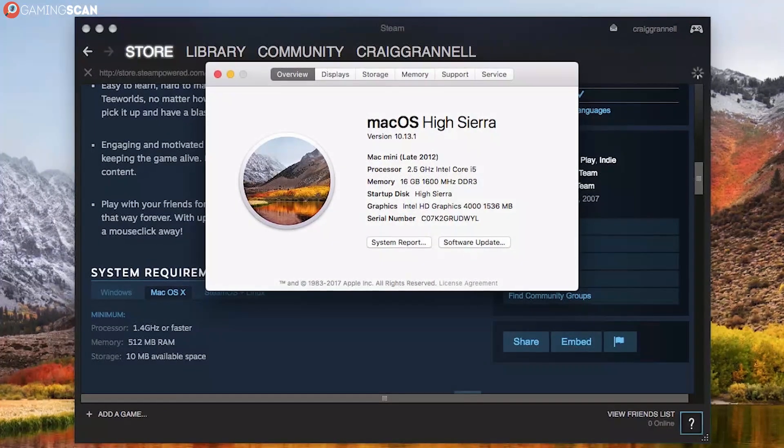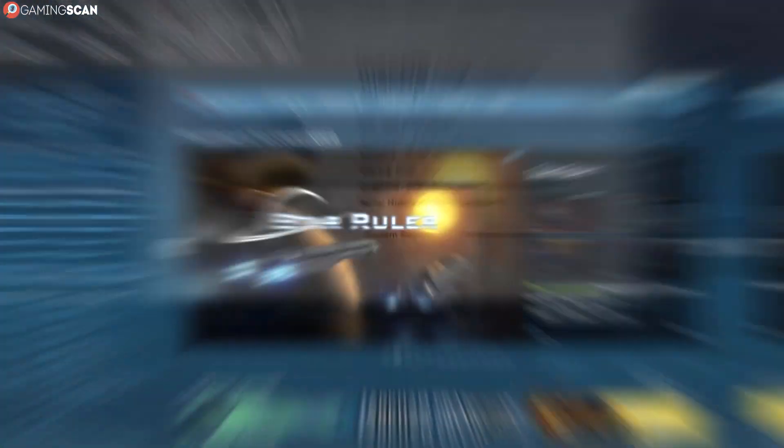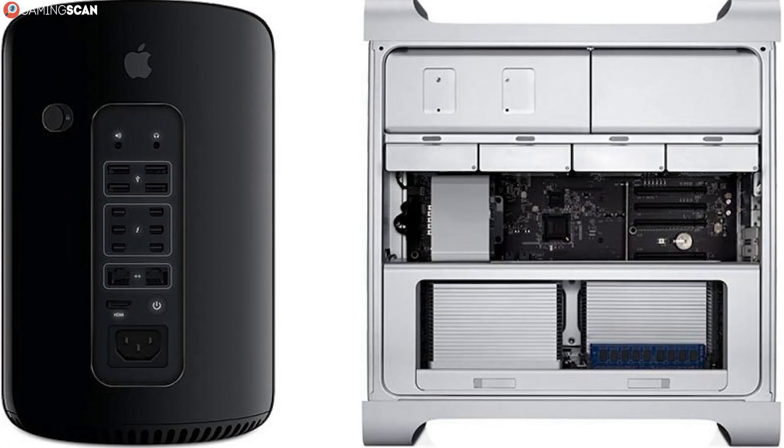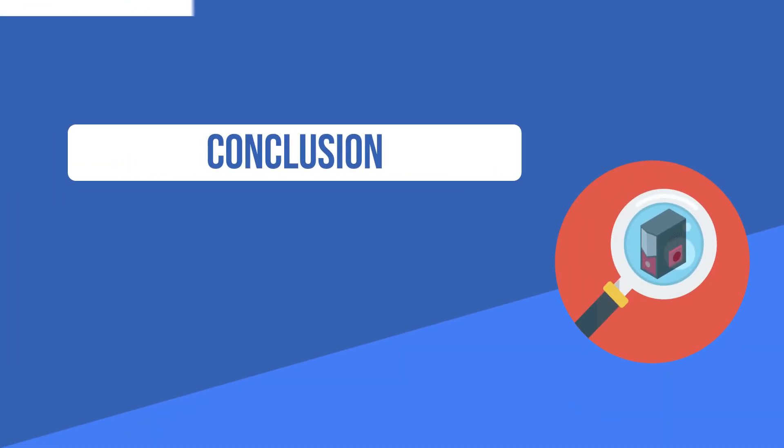The situation is made even worse by the fact that macOS isn't a popular operating system for games. For example, there are only a paltry 7,000 Mac games available on the Steam store, while there are over 20,000 games for Windows. So even if you had the Mac Pro, you still wouldn't be able to run some games.